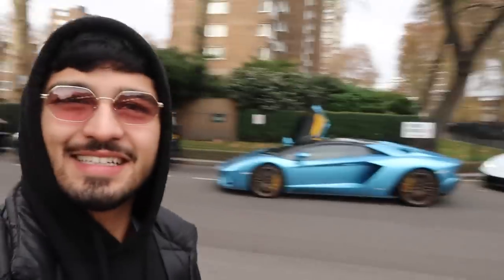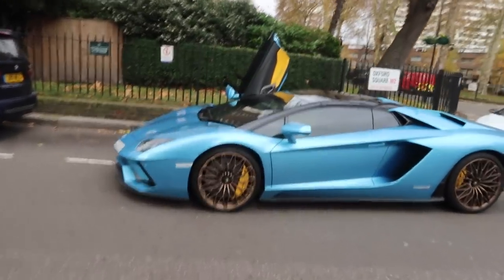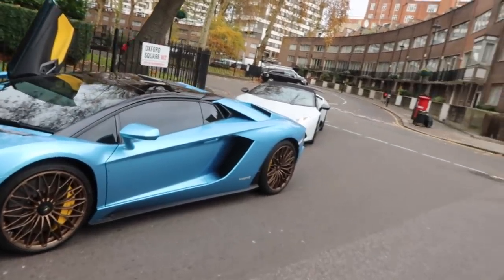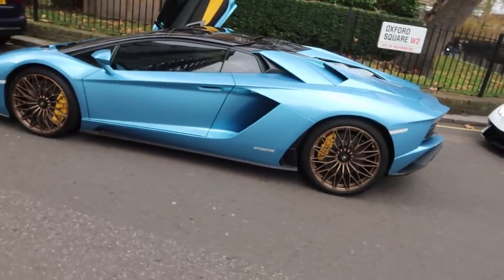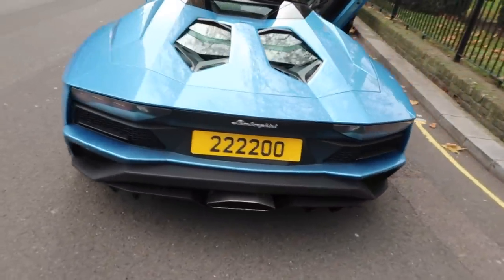Good morning ladies and gentlemen, welcome to another video. Today we are in London, and we are with some very special cars — a certain one in particular that has just pulled up, owned by my friend Mo. I just want to show you this — look at that, how awesome does this look! It was just by chance that I woke up this morning, got out of bed, ran the car over to the car wash, and saw this beauty pull up. I absolutely love this wild spec.